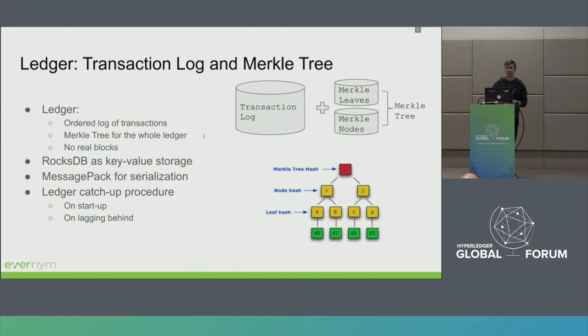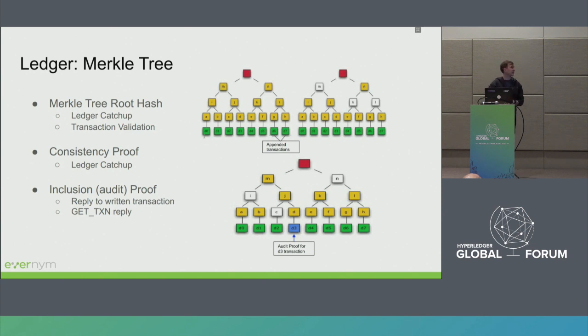We use Merkle trees and a consistency check by verifying that two Merkle trees' root hashes are equal — a fast and convenient way to verify that two ledgers are identical during part of the consensus protocol. We also use state proofs or inclusion proofs to verify the results of get-transactions, so you can verify that data is really part of the Merkle tree. This is also used during the catch-up procedure when getting missing information from other nodes.